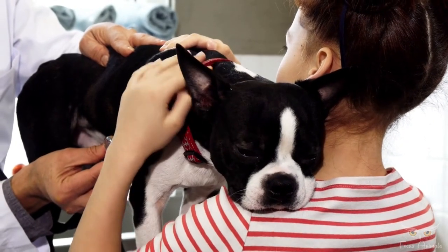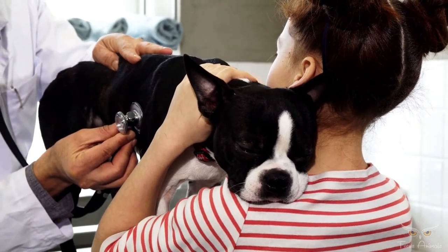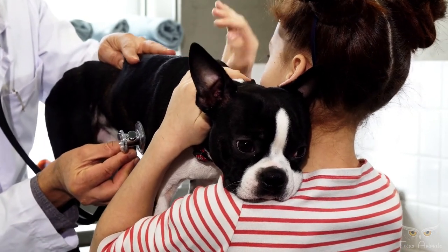The average lifespan of a Boston Terrier is around 11 to 13 years. They have a short nose which can often cause breathing problems later in life, contributing to a lower life expectancy.